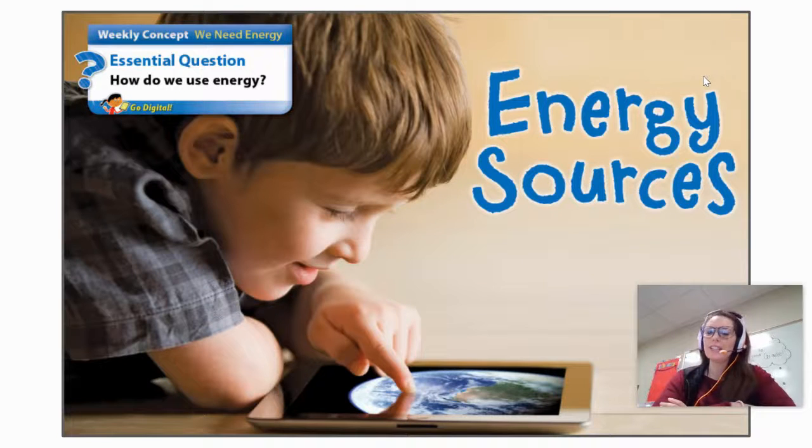Hey class, Ms. Shannon here with our essential question of the week. Our weekly concept in reading this week is: we need energy. And the question we will ask as we read our stories is, how do we use energy?